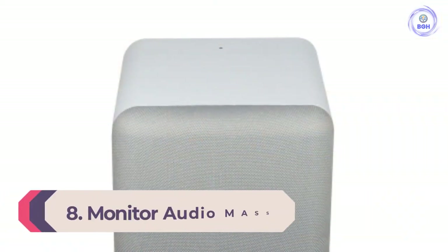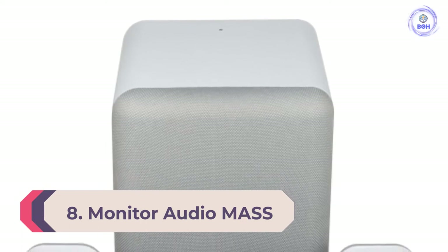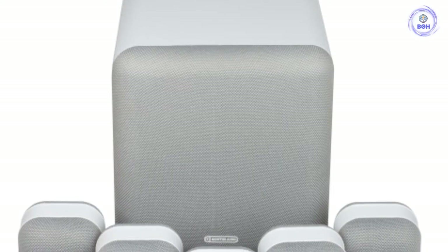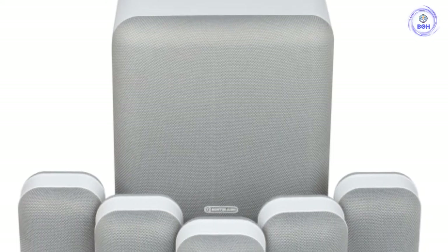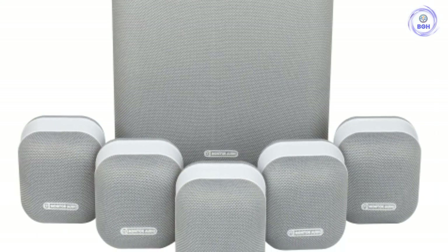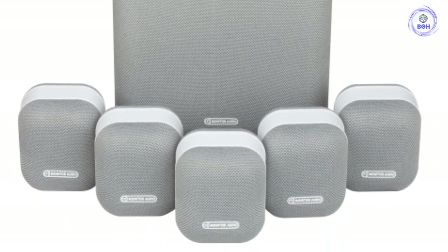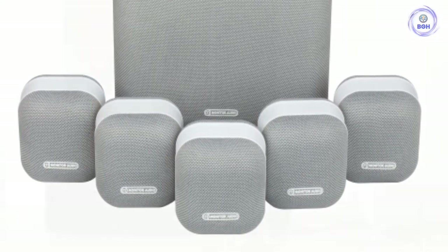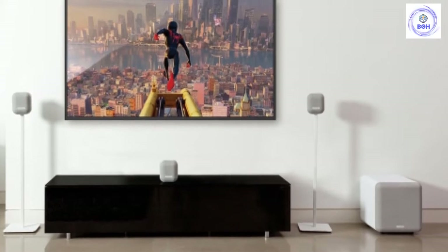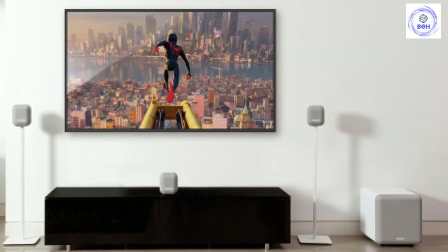Number 8: Monitor Audio Mass. With new drivers, new crossovers, and smaller cabinets, Monitor Audio went back to the drawing board with a complete redesign of their Mass system. The result is superb and a clear upgrade on the original — they've even reduced the price by a couple of hundred dollars. As with the previous generation, the Mass system is among the most musical here, with excellent tone and clarity. It also works superbly well with movies and series, as one might expect.